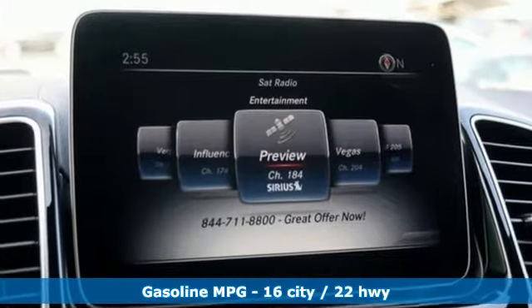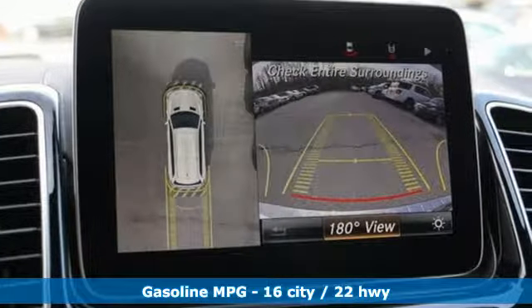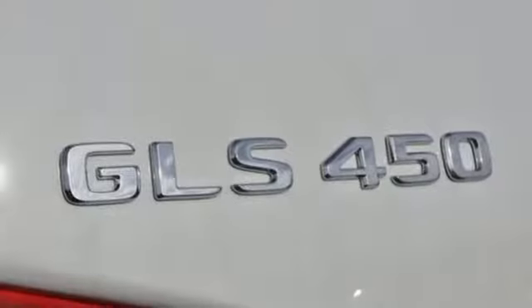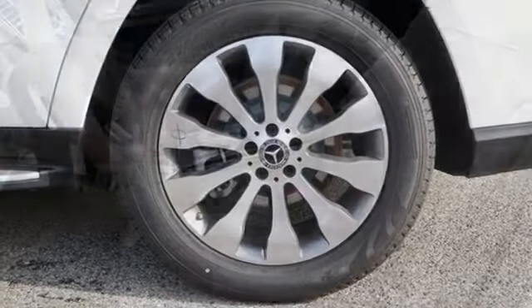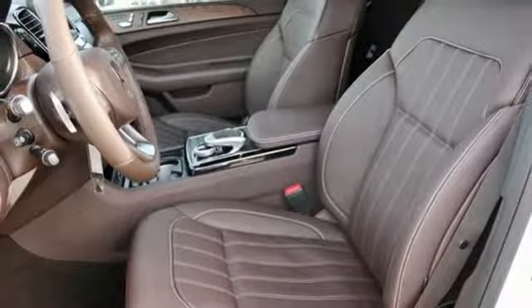Automatic transmission. Height adjustable automatic with driver control suspension. Streaming audio. Power heated mirrors. Dual zone climate control. Auto dimming rear view mirror. External memory control. Front heated bucket seats. Auto tilt away steering column. And twin turbo V6 engine.